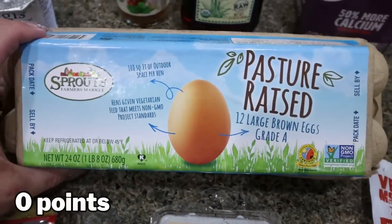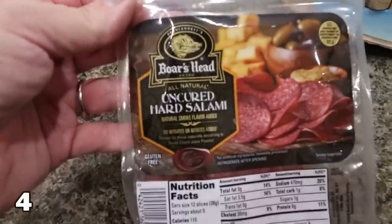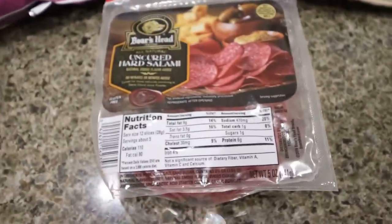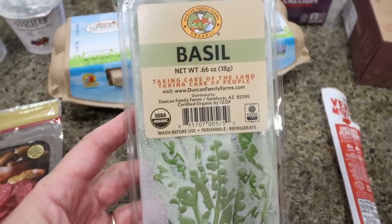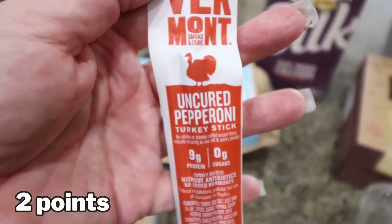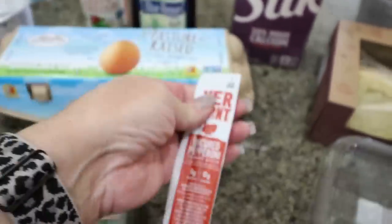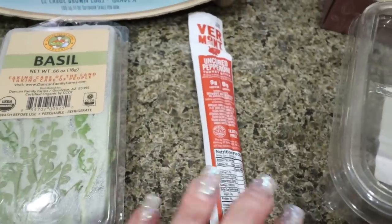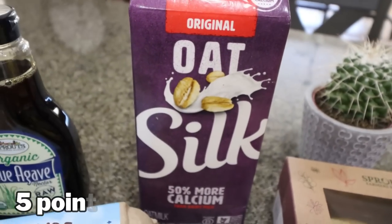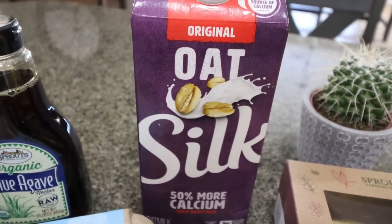We needed some eggs — Troy asked for hard boiled eggs for the week, and we're almost out of regular eggs. Some uncured hard salami — this is for a recipe, and Troy likes to have these for meat, cheese, and crackers. I needed some basil for a dinner recipe. I've heard really good things about these Vermont uncured turkey pepperoni sticks and I've never tried them, and they were on sale for 99 cents, so I picked one up to give it a try. Meat sticks and beef jerky are go-to snacks for me to help me reach my protein goals.